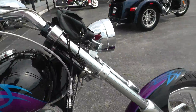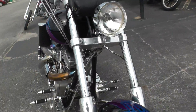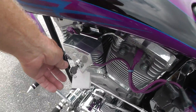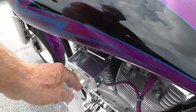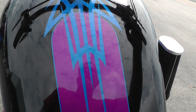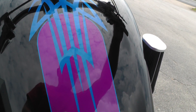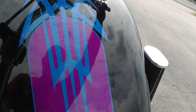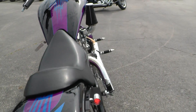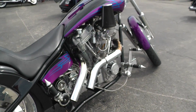The bike runs good — I just got through riding it. Shifts out good. Let me fire it off and let you listen to it. Got a nice little sound to it. 107 S&S motor.